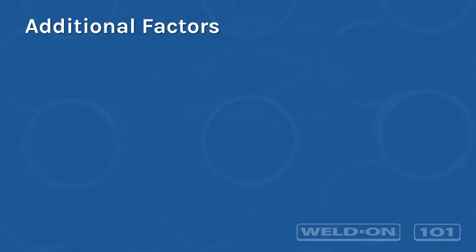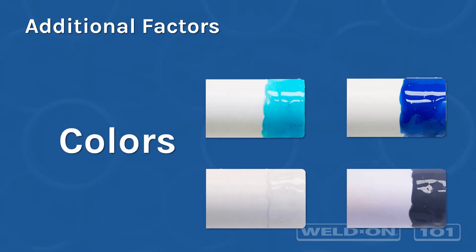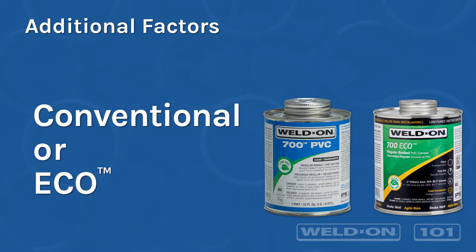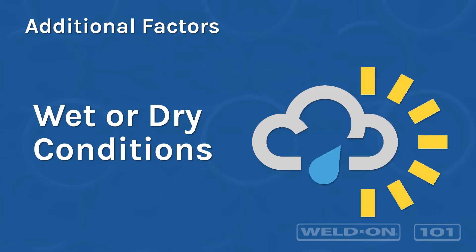There are a number of additional factors that can help determine which product is the best fit. For example, set times that range from slow to very fast, a colored cement to see the coverage or clear for a clean appearance, Weldon's Eco option where environmental regulations apply or where safety and air quality is a concern, extreme hot or cold weather conditions, or whether you are working in a wet versus dry environment.